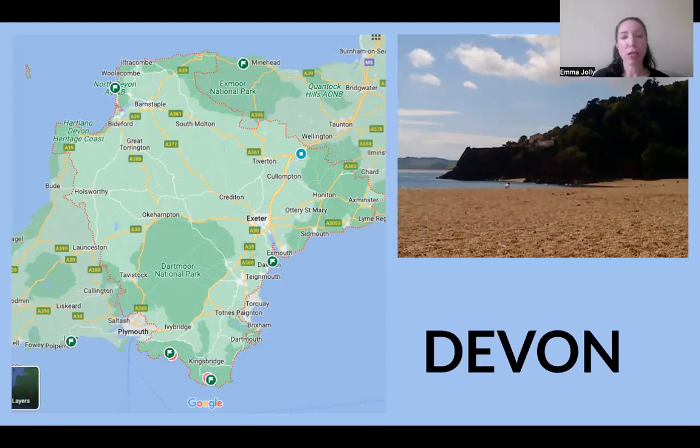Moving on to Devon — the map shows how green and rural a county it is, with the cities of Exeter and Plymouth. Devon Fudge is popular, particularly with tourists who visit the many beaches such as Blackpool Sands. In Devon you may come across hogs pudding, which is not a pudding at all but a type of sausage similar to white pudding or black pudding — the white pudding being a bloodless version of black pudding with more spice.